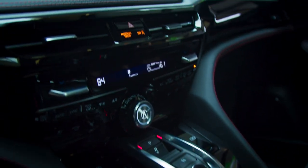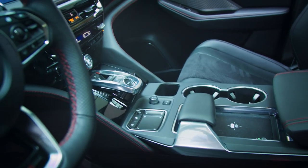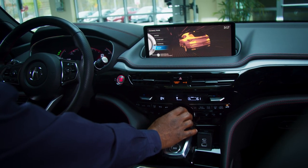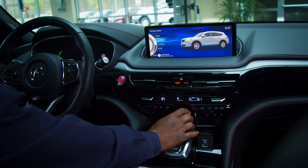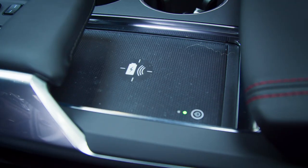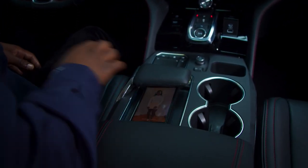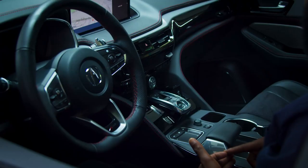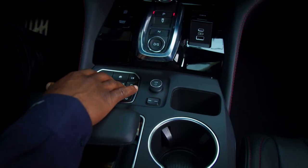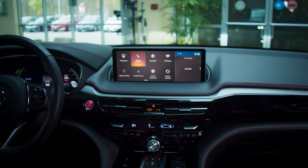If we move to the console here, we have the dynamic mode where you could change different ways of driving. The fact that we have Apple CarPlay and Android Auto where it's wireless, or just putting your phone right there so you could charge it — you have a place for your phone and at the same time you have Apple CarPlay going. The touchpad is very soft and easy to maneuver. You go here, go to navigation.